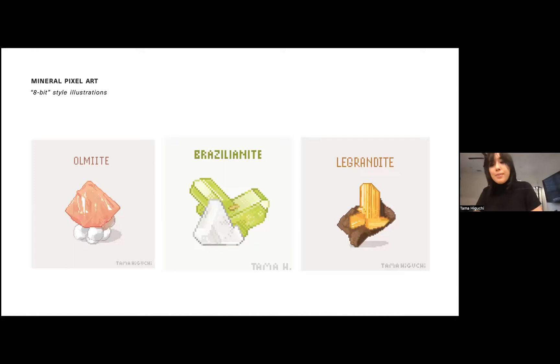This is how I debuted in the mineral art world — just sharing these mini drawings on Facebook. And then after that, I sat down and realized I'm a painter; I've been painting for a couple of years now. Why shouldn't I try doing minerals in paintings? Once I started that, I realized it's actually quite a lot of fun.